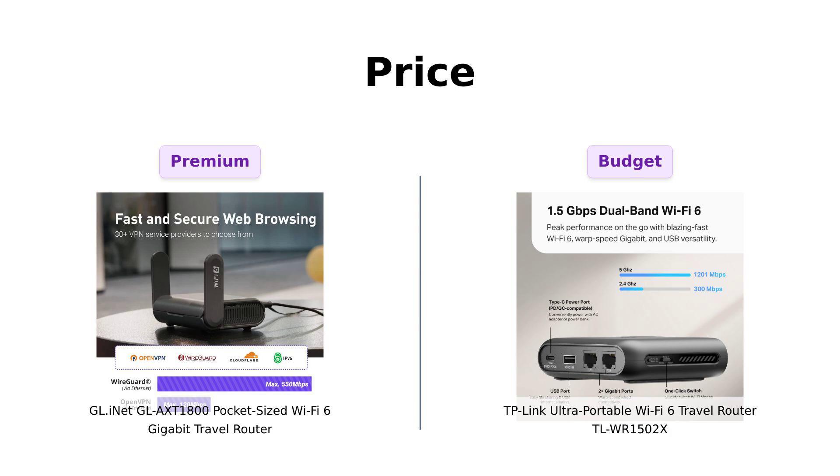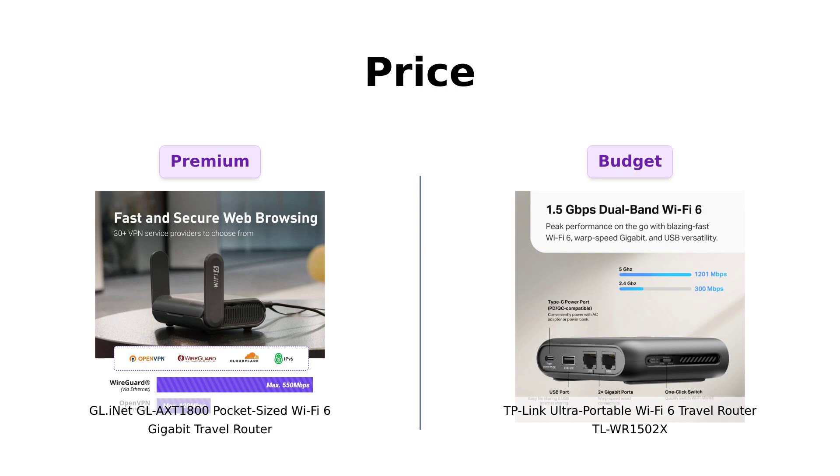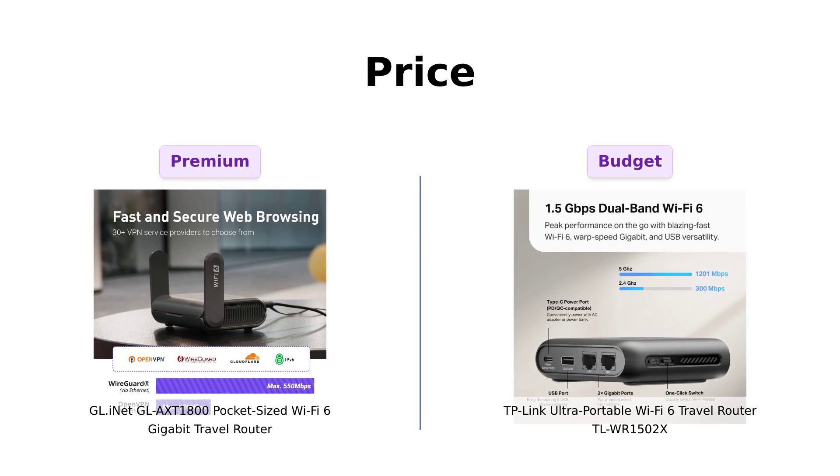Let's kick things off with the price. The GL-AXT1800 is priced at $149, and reviewers have praised it for its robust features and performance, making it a worthy investment.